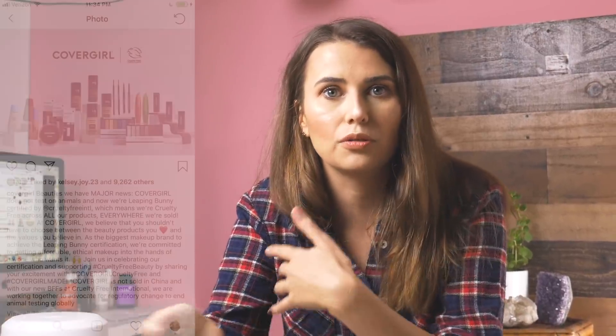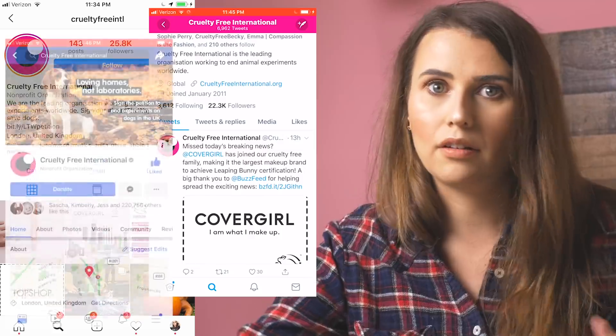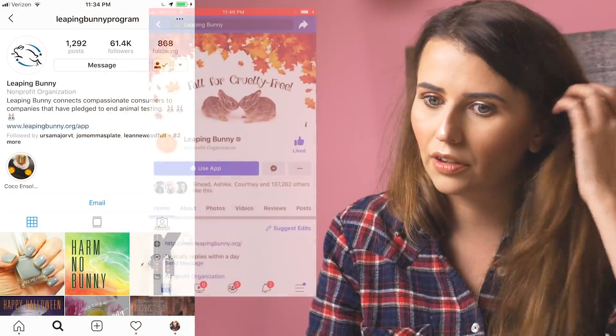Today CoverGirl announced that they are certified cruelty free by Cruelty Free International, which gave them the Leaping Bunny logo. There are two groups that can give the Leaping Bunny logo: one is Cruelty Free International, and the original that runs leapingbunny.org is CCIC. It seems like in general they align, but they don't always. Right now CoverGirl is listed on Cruelty Free International as cruelty free — Cruelty Free International is exploding about it all over social — but the Leaping Bunny socials haven't said anything and it's not on leapingbunny.org. That's the first time I'm aware of this happening with such a huge brand.